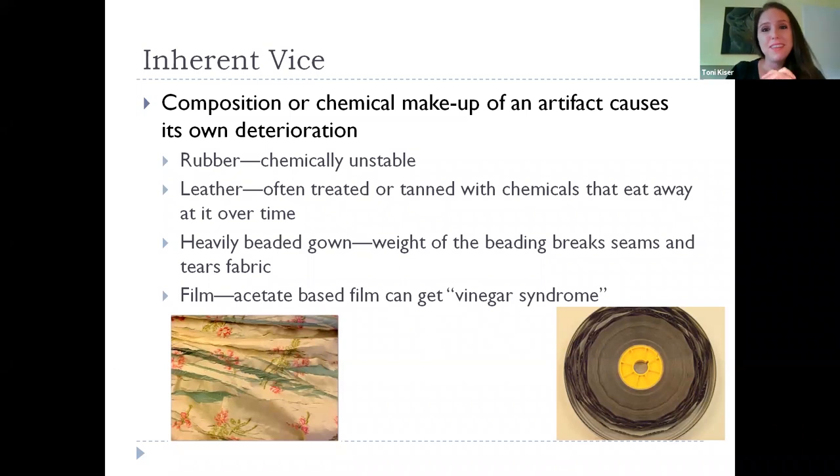Rubber and leather can both suffer from inherent vice. Leather is often treated or tanned with chemicals that can eat away at it over time — you can see this on leather jackets where it starts to flake away. Over time it may also develop what's called bloom, where fats and salts from your skin that have been absorbed into it will start to come out. Depending on what it's been treated with or conditioned with, those can affect it over time.